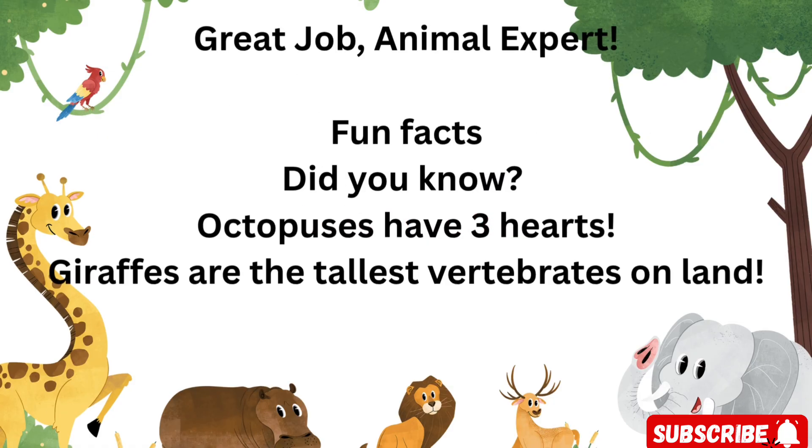Awesome job, animal expert! You've just completed the vertebrates and invertebrates quiz. Don't forget to like, subscribe, and join us for more fun learning adventures. See you next time.